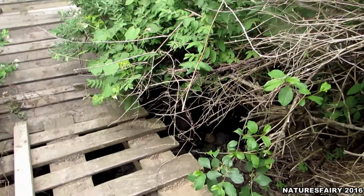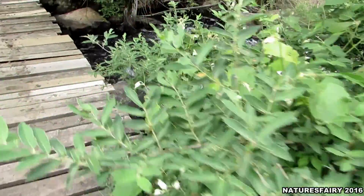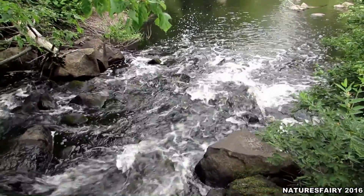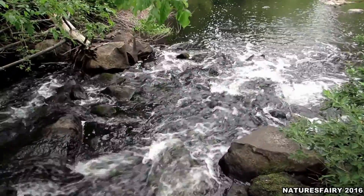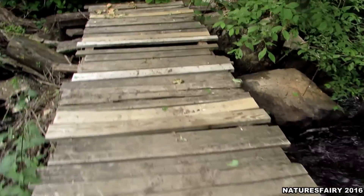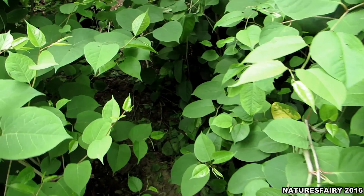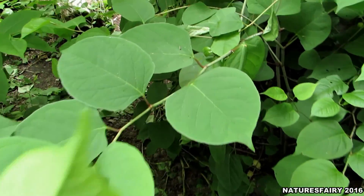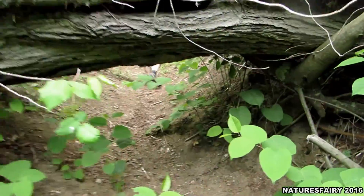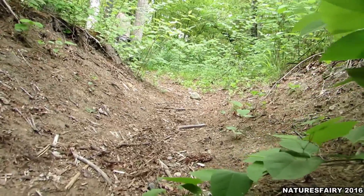I don't know why it seems more scary going back. How I love the sound of flowing water. Thank goodness there isn't any poison ivy right here. I'm going to go back underneath that tree. For the love of nature, what I will do.